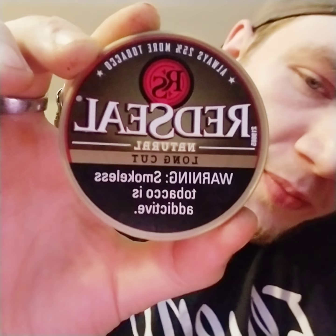Alright guys, so I got a can of Red Seal Natural Long Cut here, gonna be doing a little review on it, watching some Flash.